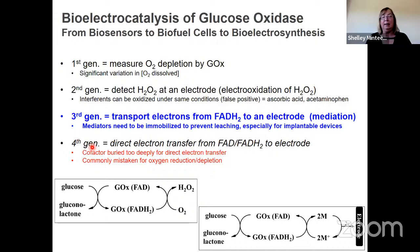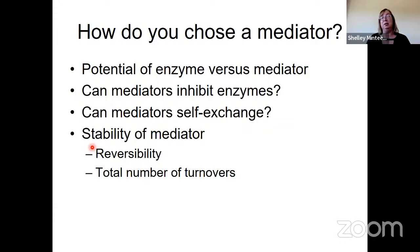When thinking about these two systems, why would you want direct over mediated electron transfer? Direct electron transfer avoids thermodynamic losses — any time you put a mediator in, you have a thermodynamic loss associated with it. So when choosing a mediator, we have to carefully consider the potential. We need the mediator to be thermodynamically viable for mediation, but we don't want to lose too much potential.